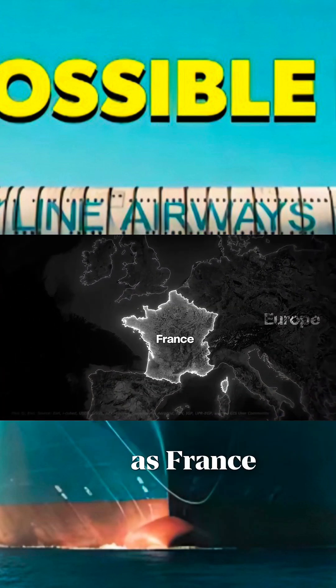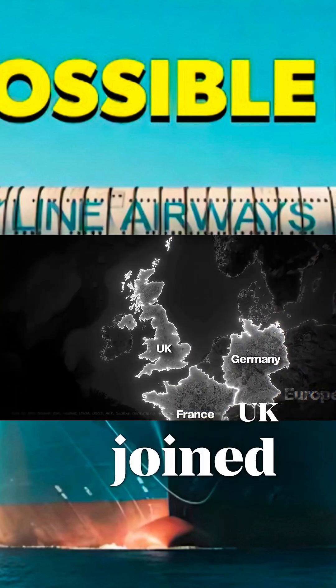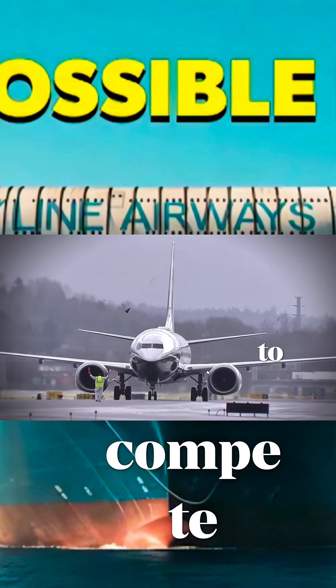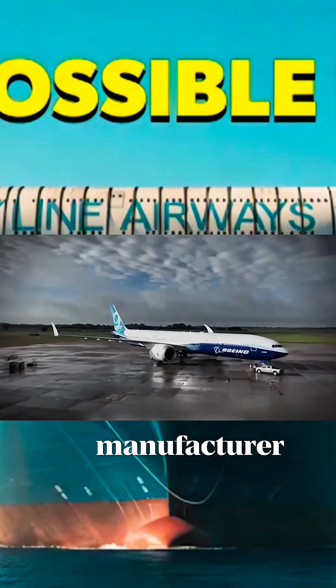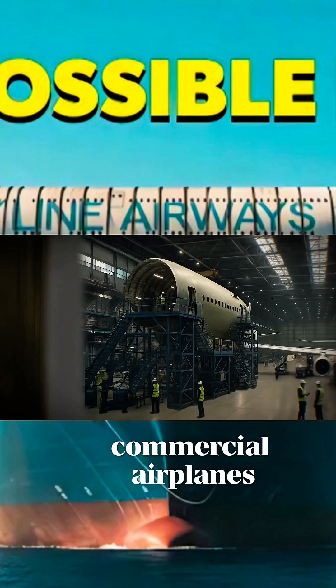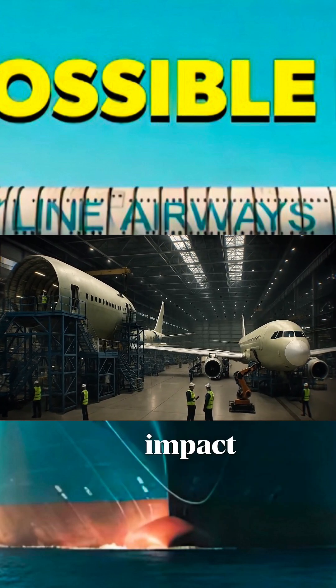In the 1960s, major European nations such as France, Germany, Spain and the UK joined forces to envision a new dream. Their aim was to compete with American aircraft manufacturer Boeing by creating an alliance that could produce large commercial airplanes. But this partnership's impact resonates.